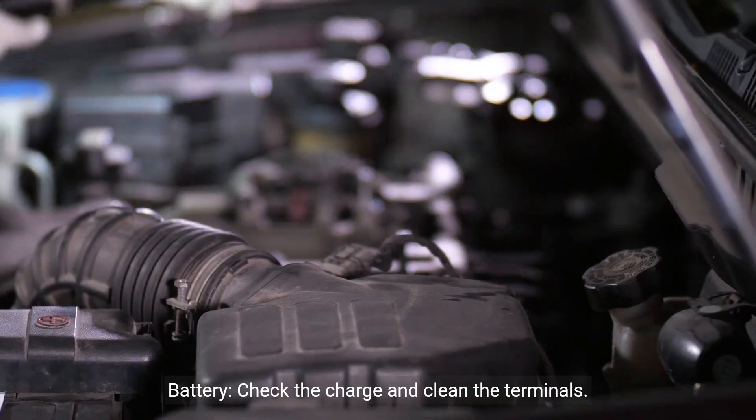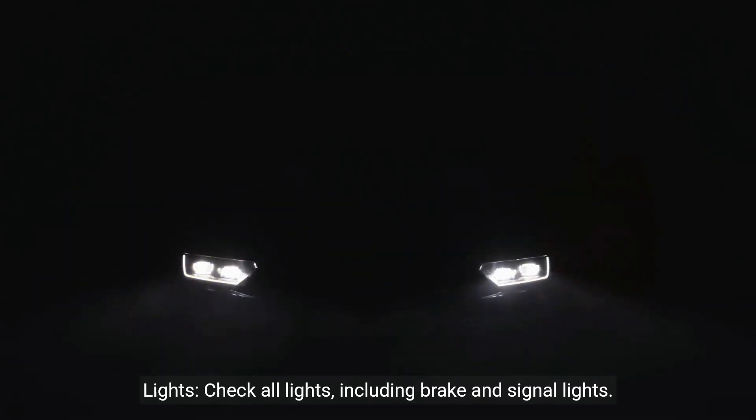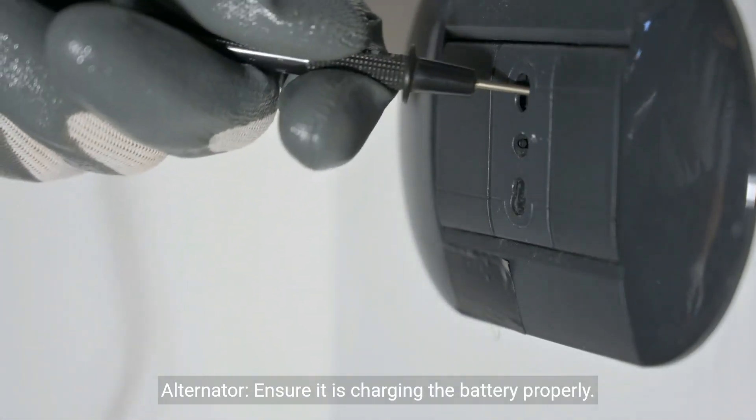Electrical system — battery: check the charge and clean the terminals. Lights: check all lights, including brake and signal lights. Alternator: ensure it is charging the battery properly.